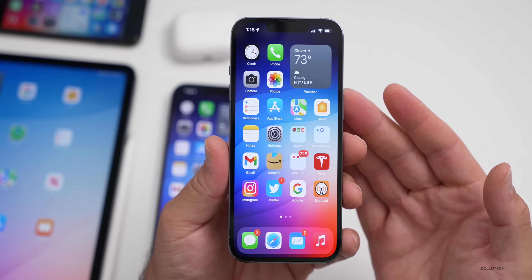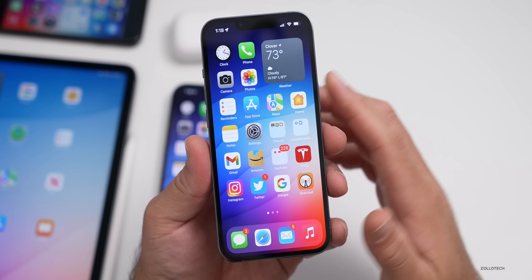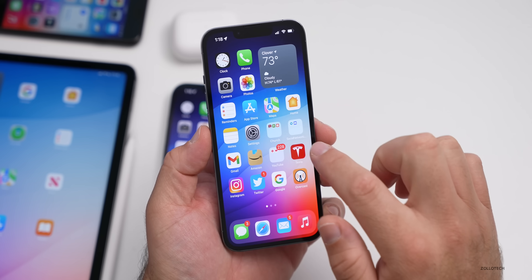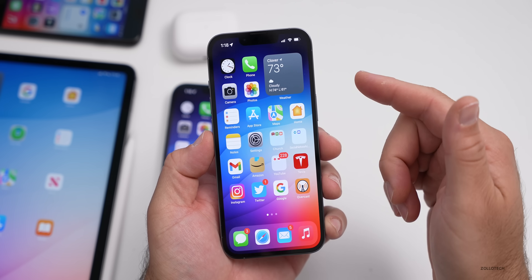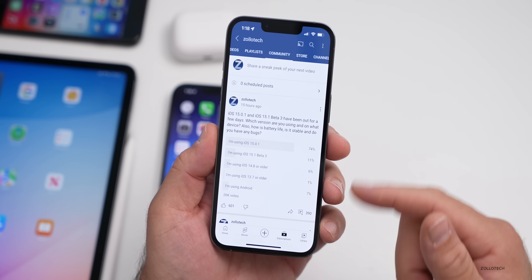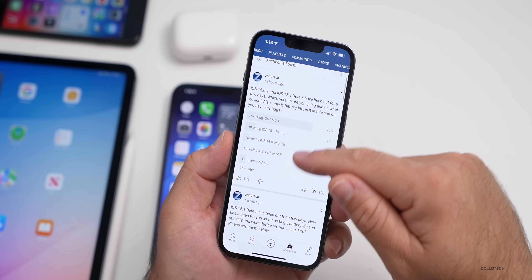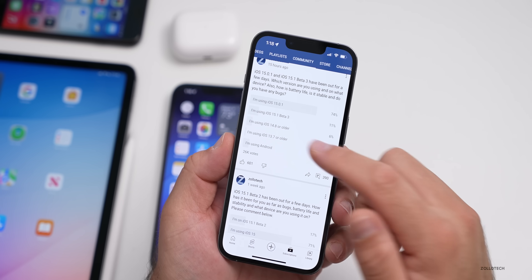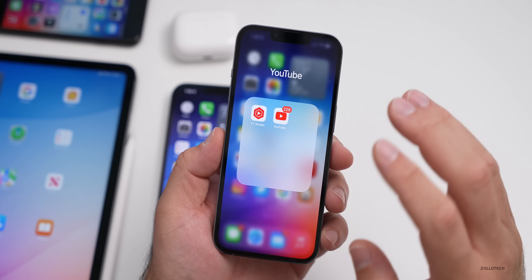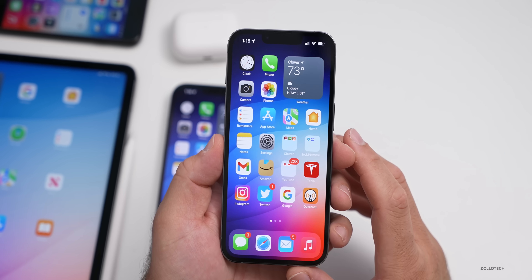The touch bug that a lot of people were having seems to be resolved — where you would touch and it just wouldn't respond. It's resolved with the exception of YouTube. With YouTube, sometimes it's still there; when I scroll I'll have to touch on the video a couple of times before I can scroll up and down. So there's something with the YouTube app specifically that I haven't experienced in any other app, and hopefully we'll have an update for that soon.